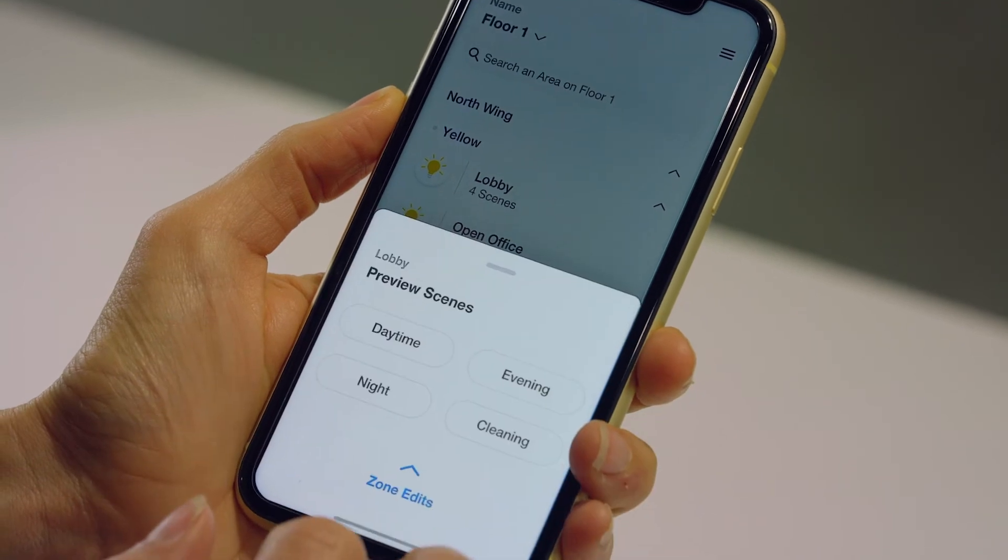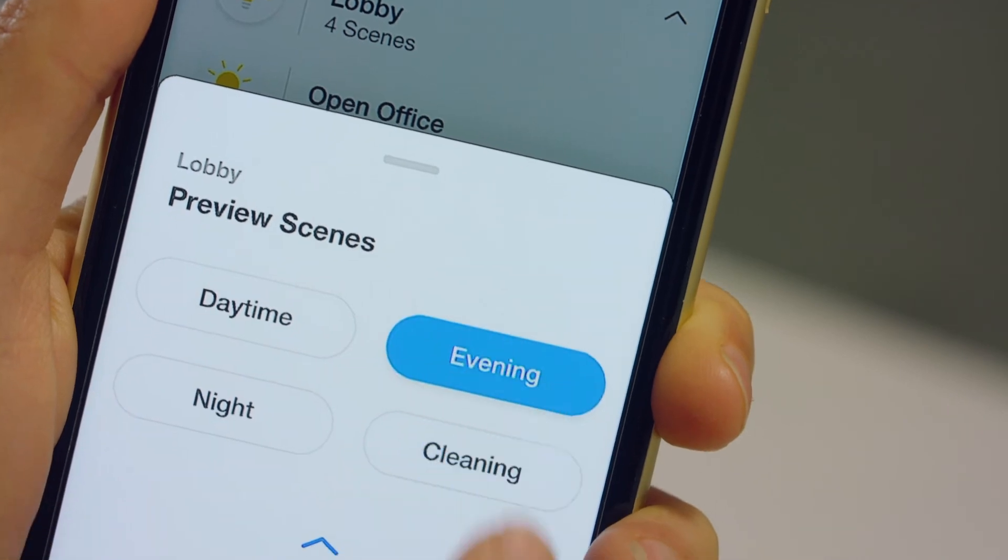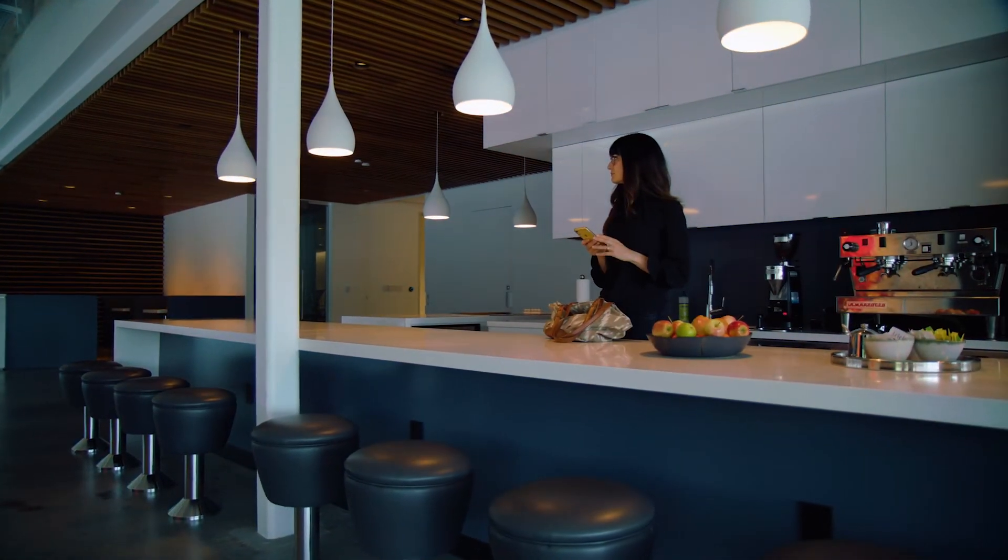Easily edit, preview, and save scenes. Program Ketra and other fixtures in the space, all from the same app.